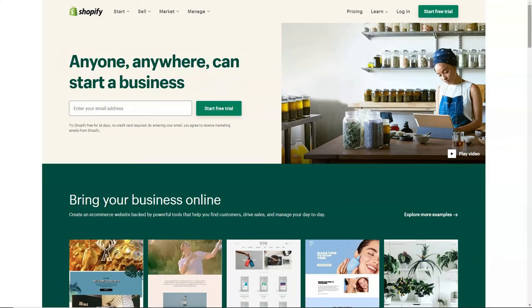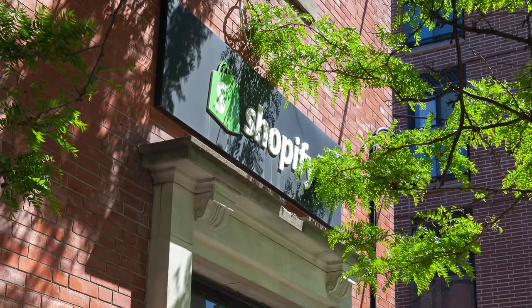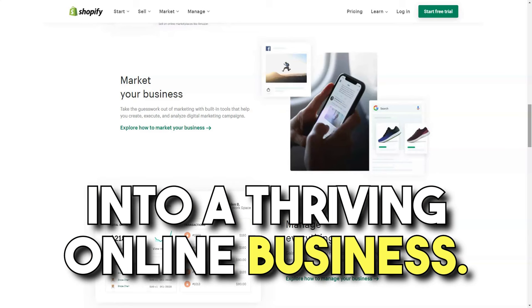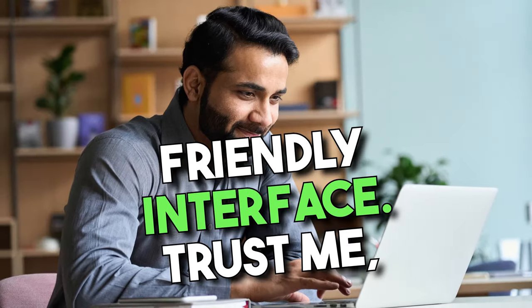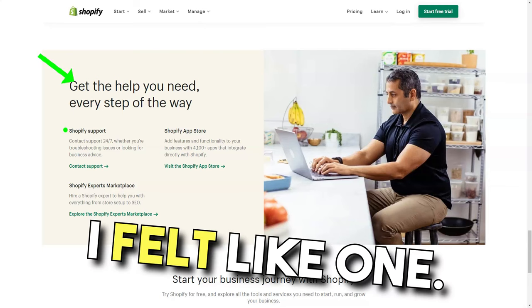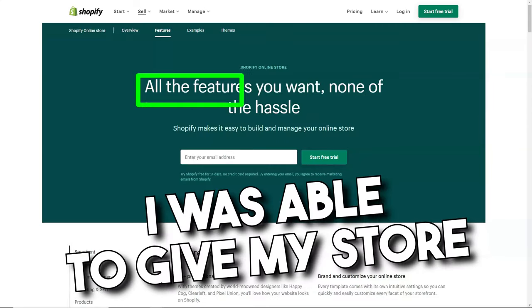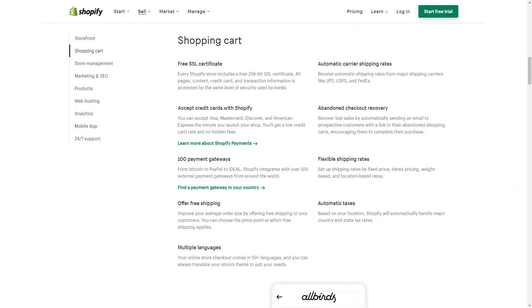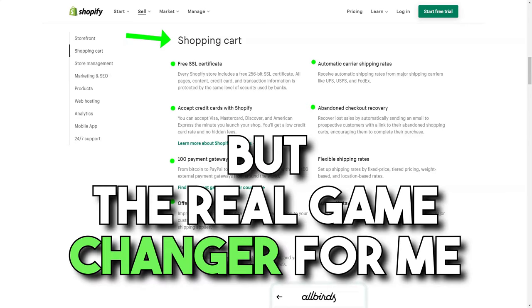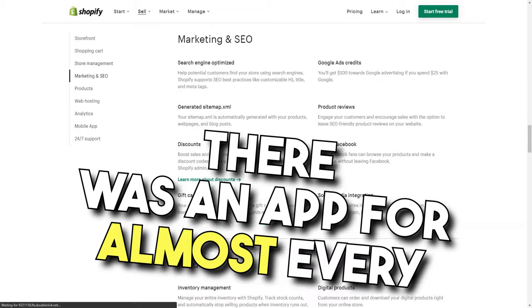Shopify. Ever wondered how a snowboarding enthusiast like me ended up diving deep into the world of e-commerce? Let me take you on a journey of my personal experience with Shopify, a platform that transformed my passion into a thriving online business. A few years ago, I stumbled upon Shopify. What drew me in was its incredibly user-friendly interface — trust me, I'm no tech guru, but with Shopify, I felt like one. Setting up my online store was a breeze thanks to its range of customizable templates, and the secure and reliable shopping cart ensured smooth and safe transactions. The real game changer was the Shopify App Store — from inventory management to marketing automation, there was an app for almost every business need.